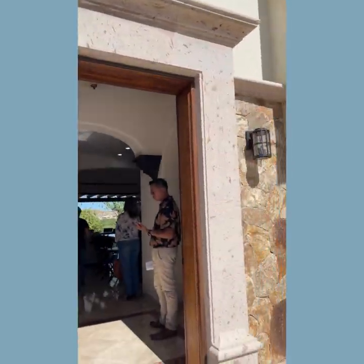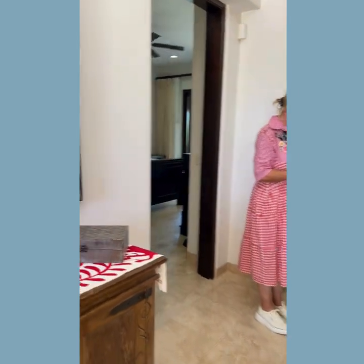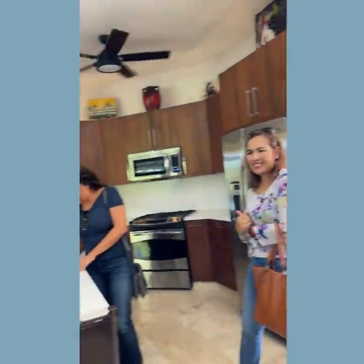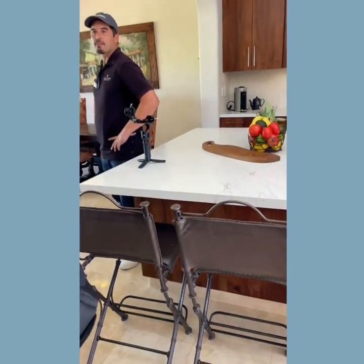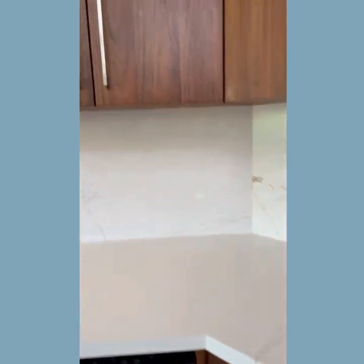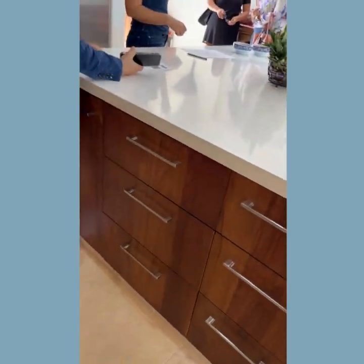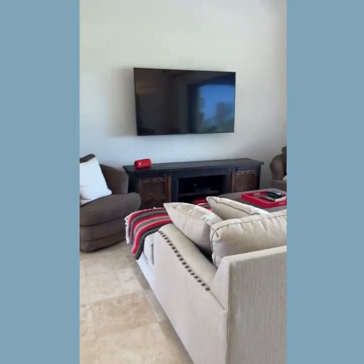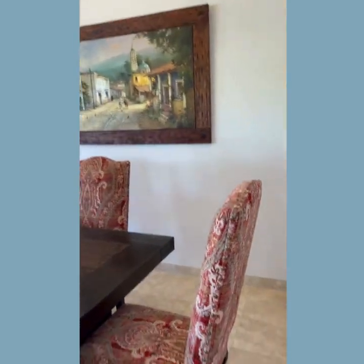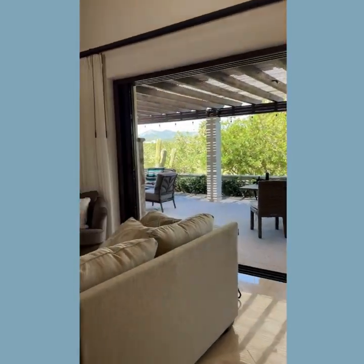Beautiful front door — and here we go, coming into the main entrance. Beautiful artwork. Great turnout at this open house. I really love the kitchen here — it's all been redone with gorgeous Mexican walnut cabinets and beautiful countertops. Here's the living space, and then we have doors that slide all the way back into the walls. And here's your dining area with nice high ceilings and a beautiful outdoor area.